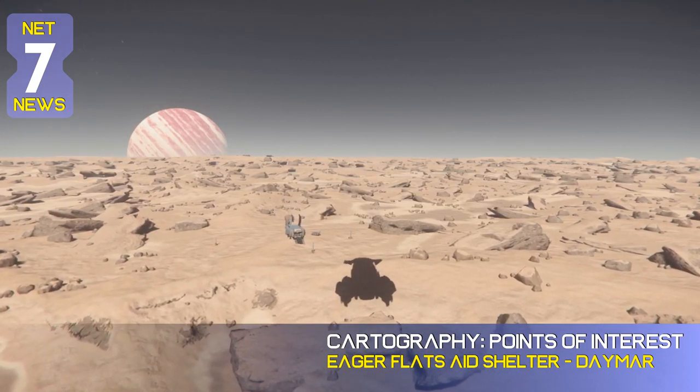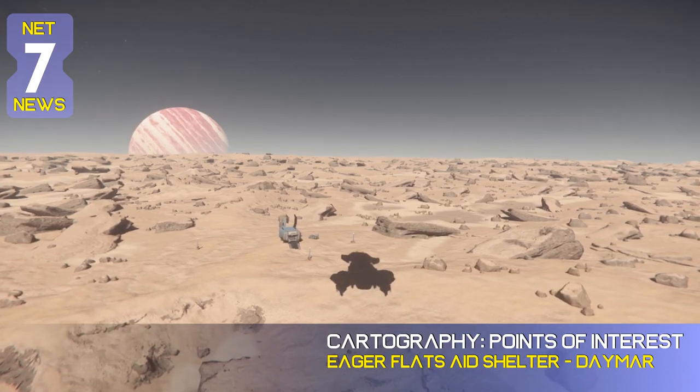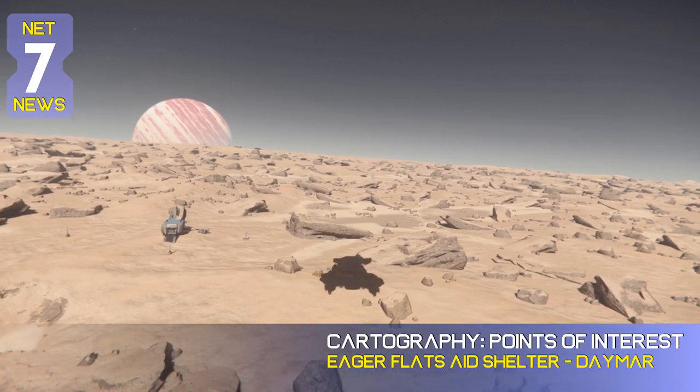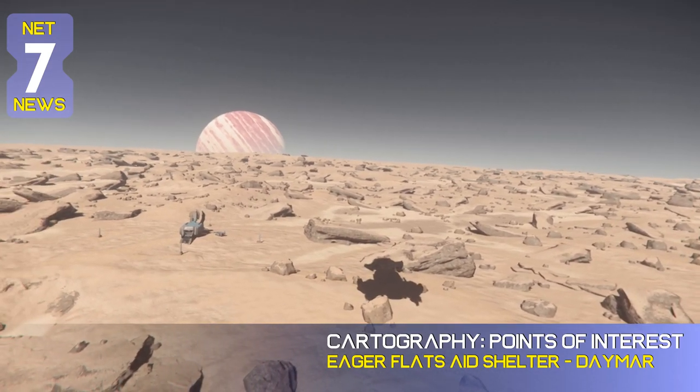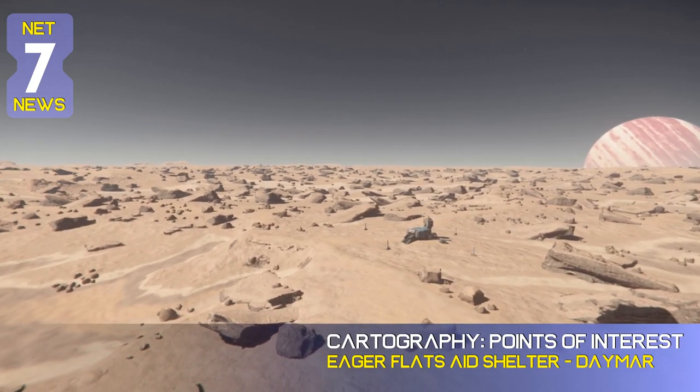According to library data, the shelter was named after the landscape of the same name, which was in turn named after an eccentric artist who called it home. Norman Eager gained notoriety in the 2920s for constructing a series of art installations so massive and widespread that they could be seen by flying ships above the flats.